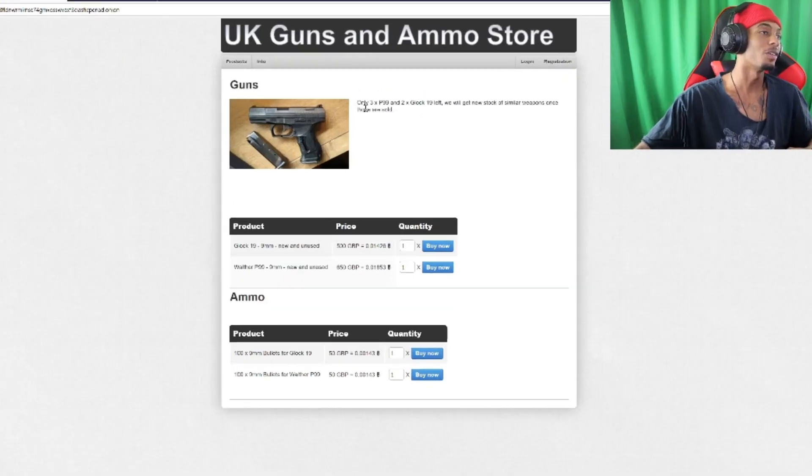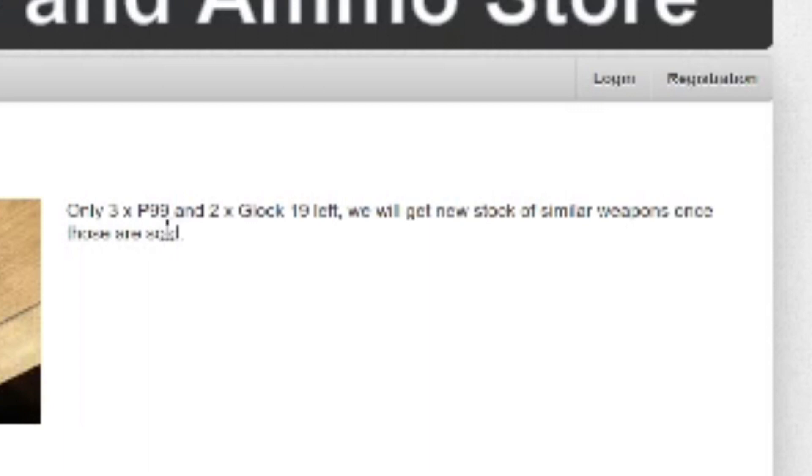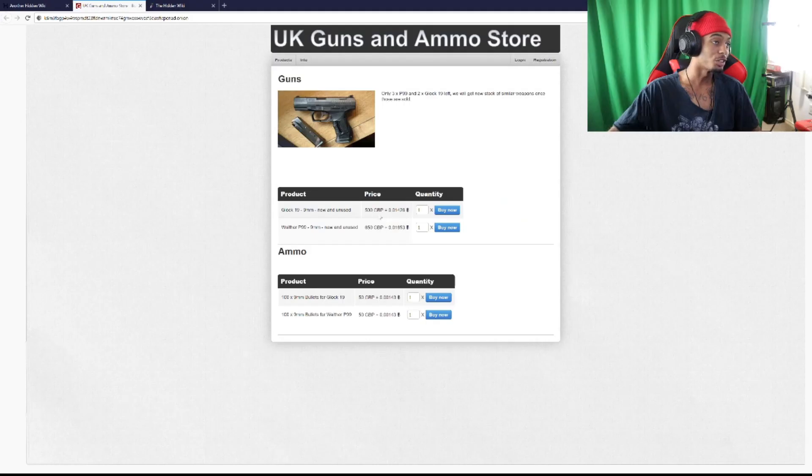This first site right here, they're trying to sell two Glock 19s and three P99s. Basically these guys want 500 GBG which is this much in bitcoin — I'm not a bitcoin expert so I got a bitcoin converter on the other monitor. They want 656 dollars for that Glock 19, so if you're in the UK and need to purchase a Glock 19, here you go. They also got the P99 nine millimeter, new and unused, for this much bitcoin right here.